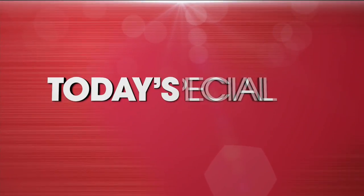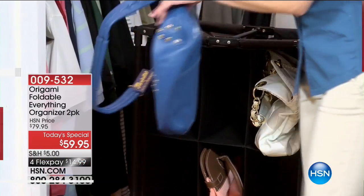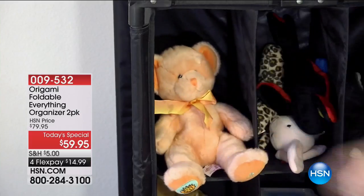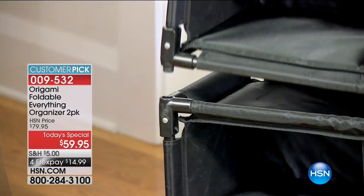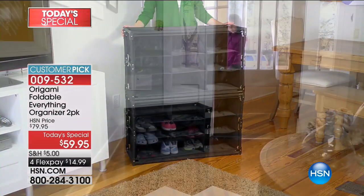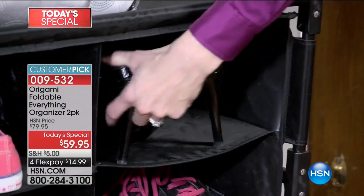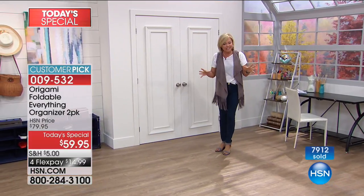I'm going to show you the details. It's a two-pack and another customer pick — it's our Today's Special. You guys love this foldable everything organizer from Origami. When it was $79.95 for a two-pack you made it a customer pick. They are so functional. You can do them one on top of the other, one next to each other, stack them up high, and use them for anything. I love the idea of the mudroom and the front door — put your shoes and the things you want to keep track of.